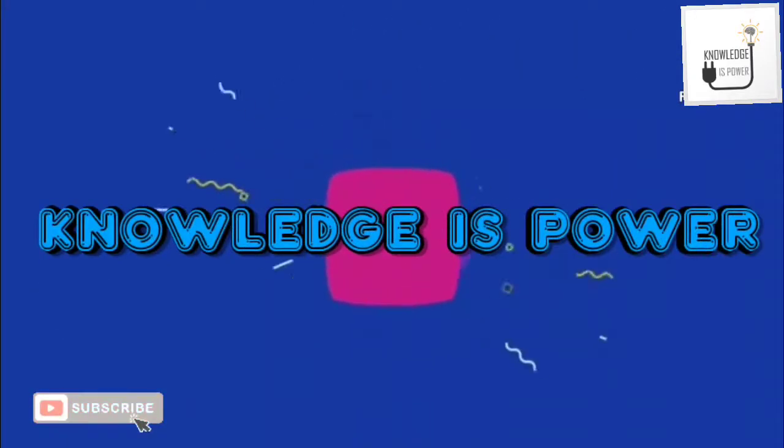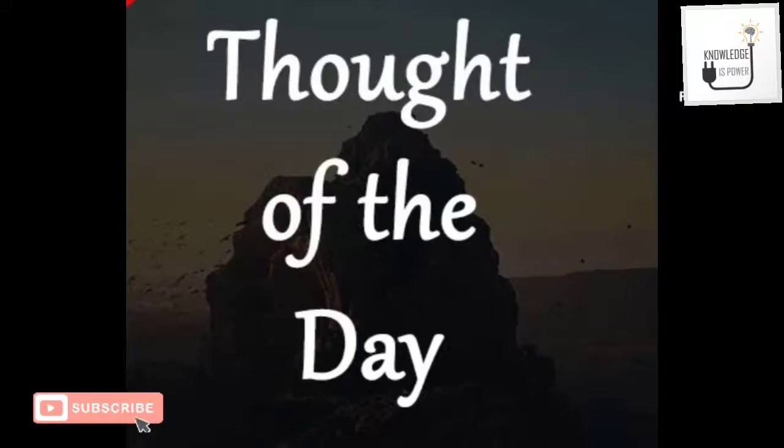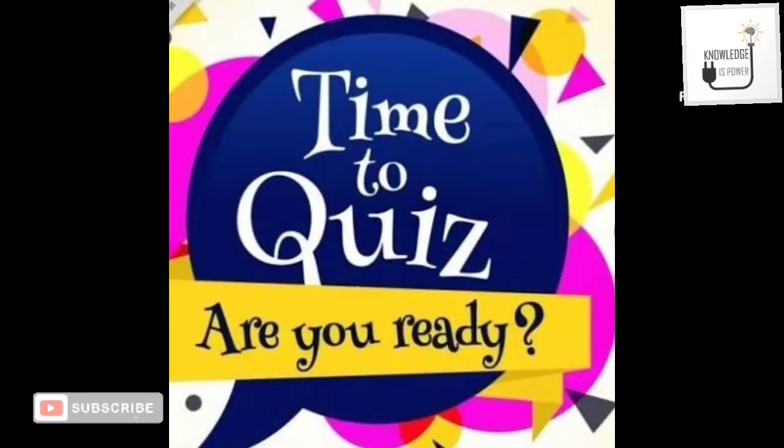Hello everyone, welcome to my channel 'Knowledge is Power.' Thought for the day: the most important things in your life are your friends, family, health, good hormones, and a positive attitude towards life. If you have that, then you have everything.